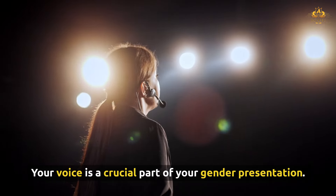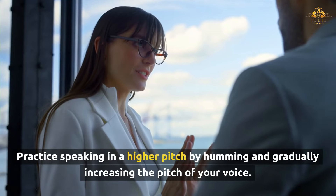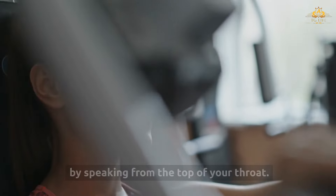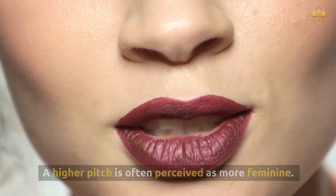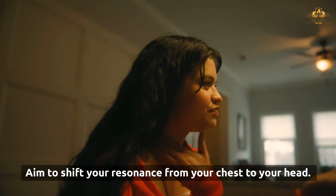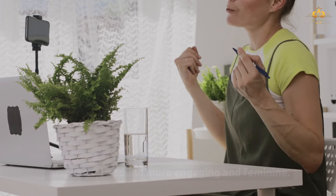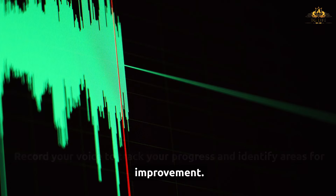Your voice is a crucial part of your gender presentation. With practice, you can naturally feminize your voice without the need for hormones. Practice speaking in a higher pitch by humming and gradually increasing the pitch of your voice. Work on reducing chest resonance and increasing head resonance by speaking from the top of your throat. Practice varying your pitch and tone to create a more dynamic and feminine speaking style. Set aside time each day for voice exercises, record yourself to track progress, and ask friends or join online communities for constructive feedback.